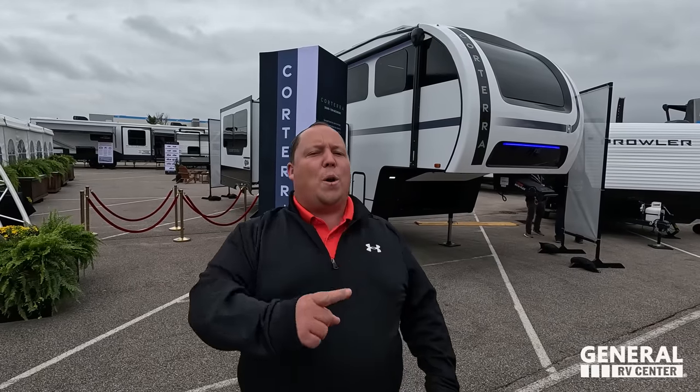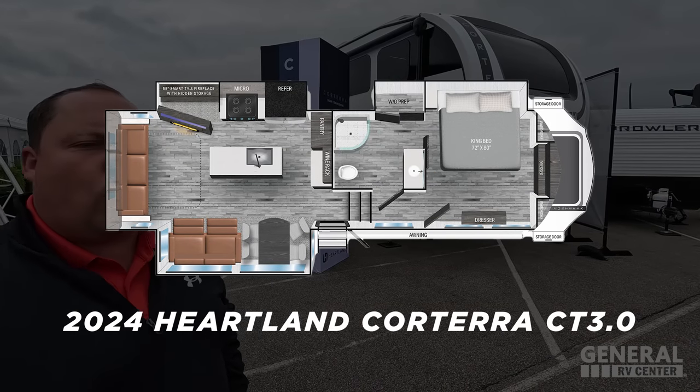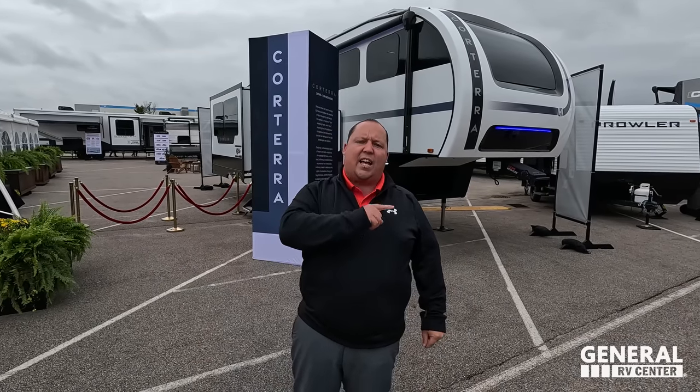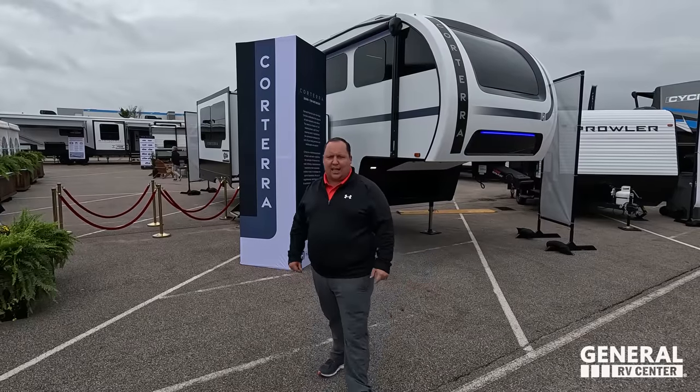Hey everyone, I'm Matt. Welcome back to another video. Today I am super excited. We are here at Elkar Open House doing the world debut of a brand new brand of fifth wheel that you guys have never seen. This is the 2024 Heartland Corterra model CT 3.0. We are going to be taking a look at the outside features first, then the inside features, then we're going to give you three things we love about the Corterra and three things we dislike about it.